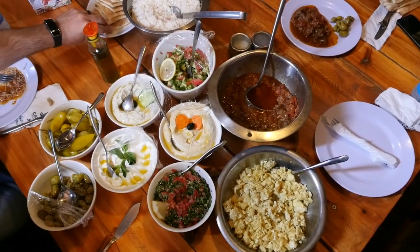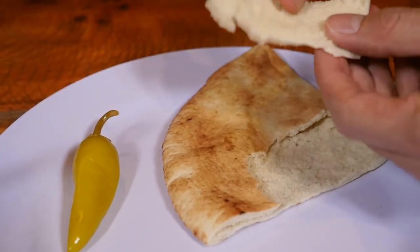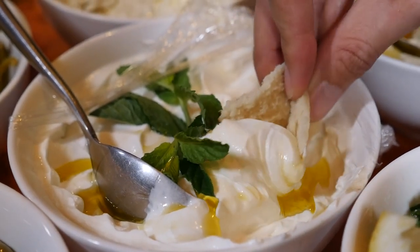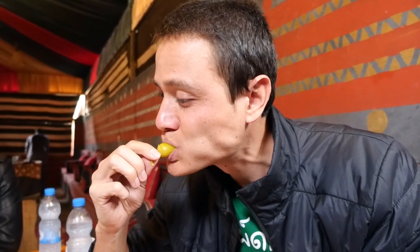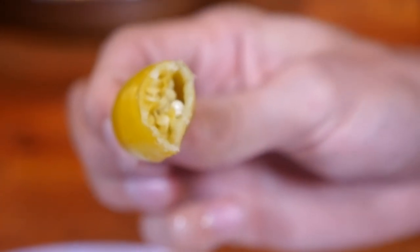We are sitting down now for lunch. They have brought out another spectacular spread of different dishes. Our main dish today for lunch is called galaya, which is a tomato stew with beef — like a tomato beef stew. First dip into the labane, the strained yogurt here. It's nice and sour and just so richly creamy. I gotta take a bite of this pickled pepper — that compliments so well, it's salty and sour, and the labane is rich and creamy and sour as well.